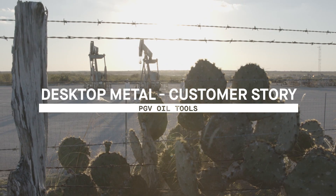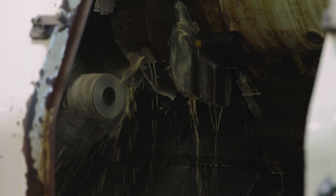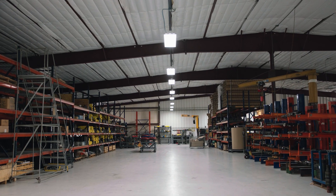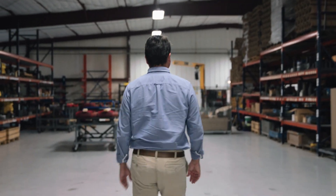Energy itself is changing, and as we're moving forward we wanted to make sure we weren't reinvesting in legacy type of equipment, but in equipment that can take us to the future. PGV Oil Tools makes downhole oil tools for the oil and gas industry. In 1983 my father started the company. I moved down here about 10 years ago and helped organize and streamline our manufacturing, production, and inventory.